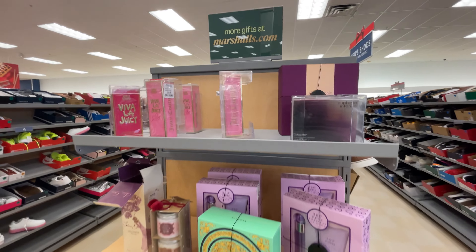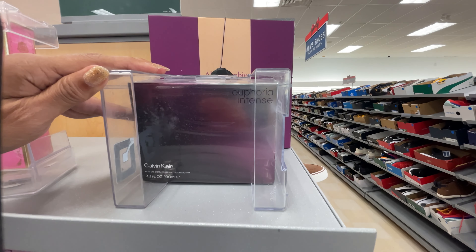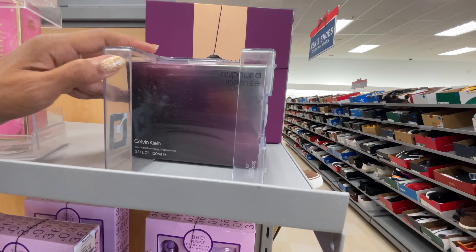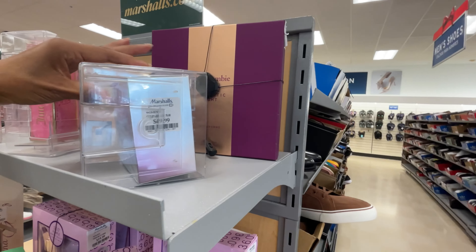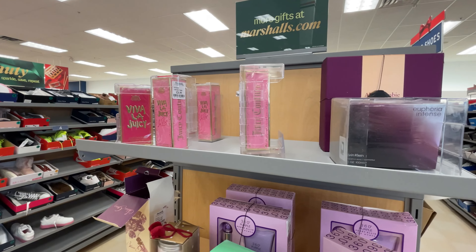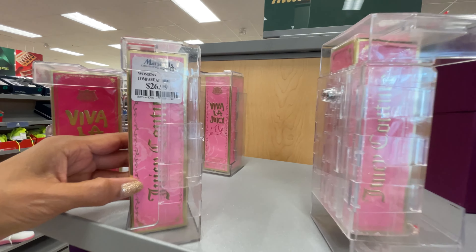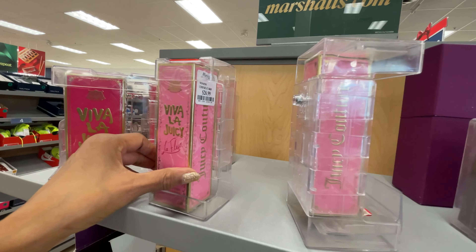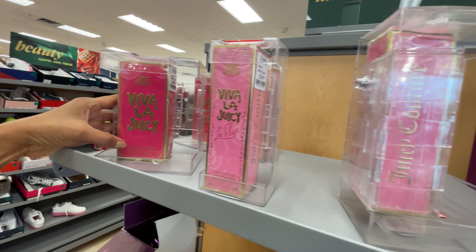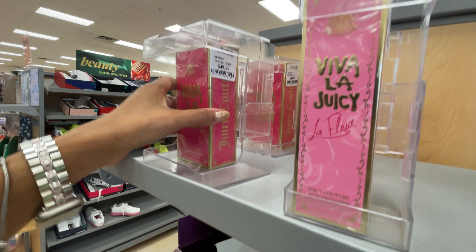So I'm in the beauty area now. I see they have Euphoria Intense by Calvin Klein - 3.3 fluid ounce for $50. Juicy Couture Viva La Juicy - we've seen this. $27 for 2.5 fluid ounce and this one is 3.4 for $50.